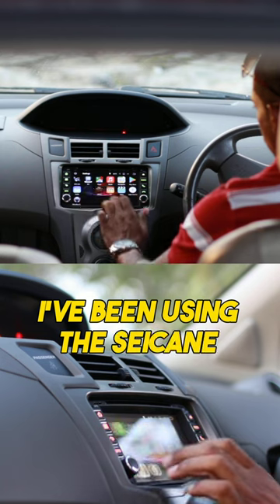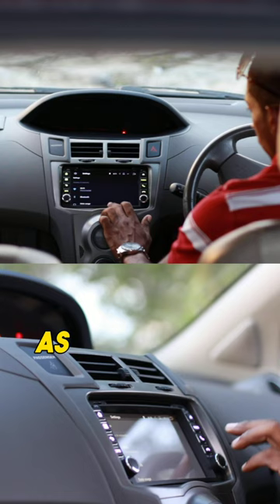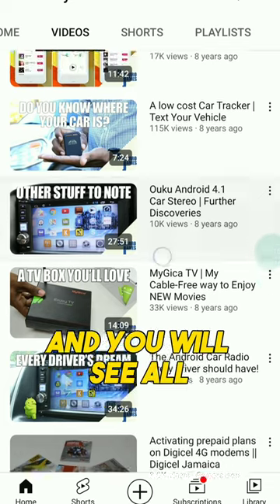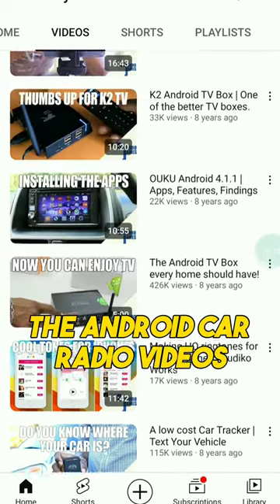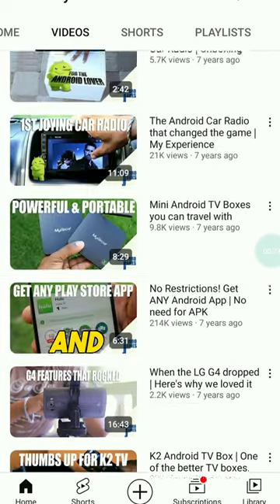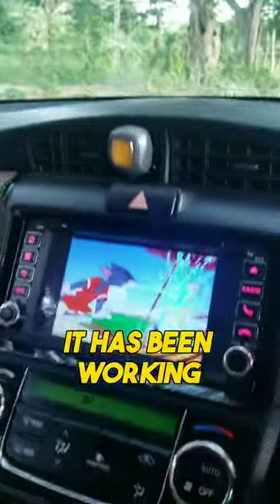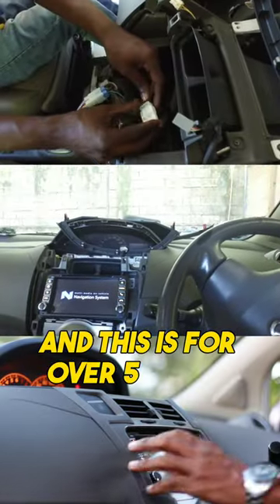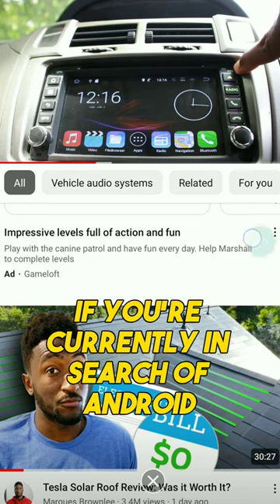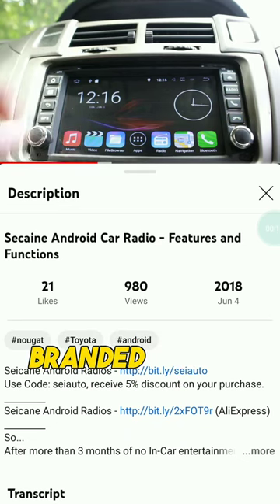I've been using the Sikine device for over five years. You can go on my YouTube channel and see all the Android car radio videos and reviews I've done and get all the info. But the Sikine one is special — it has been working for over five years. If you're currently in search of an Android head unit, check out the Sikine branded devices.